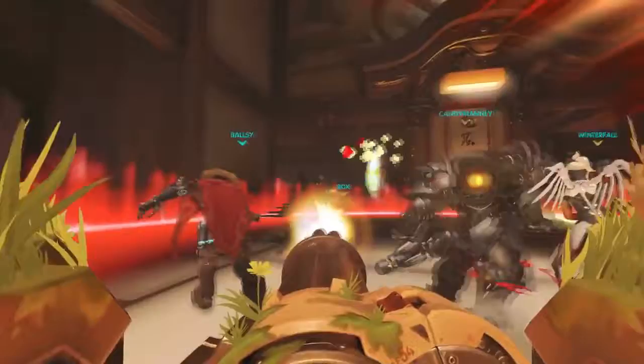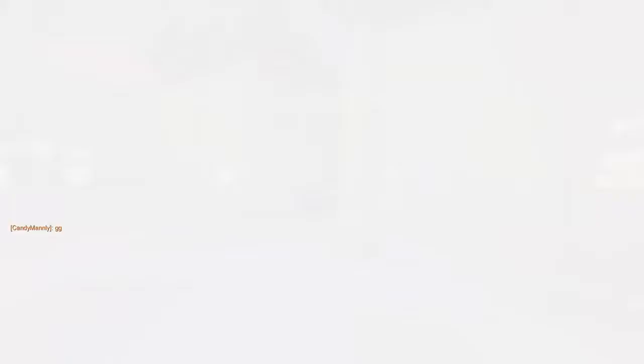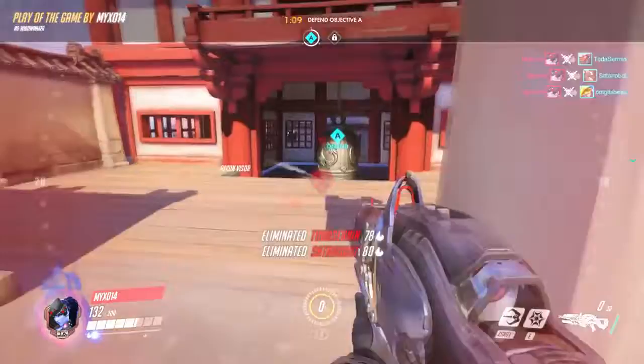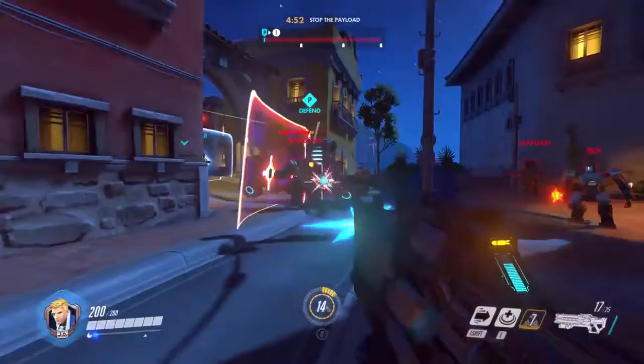Another benefit of the Herman Miller chairs is they're really modern and I really like modern furniture. I found a store in my hometown that sells the Embody chair, so I went down and checked it out. It's a really cool, modern looking chair. To me, that's what a gamer chair should look like. I'm a huge Star Trek fan and I want my chair to look like the Enterprise captain's chair — when I look at a Herman Miller chair, that's the future.